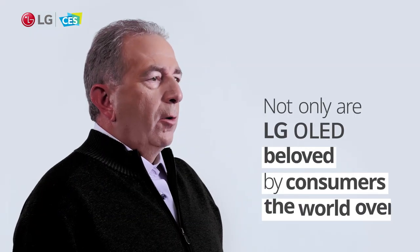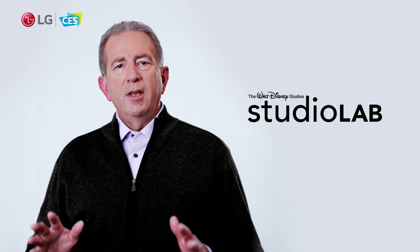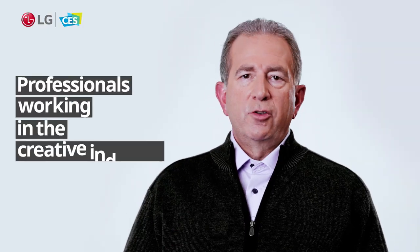Not only are LG's OLED TVs beloved by consumers the world over, they're also widely used by some of the biggest names in Hollywood and other professionals working in the creative industry. Let's take a look.